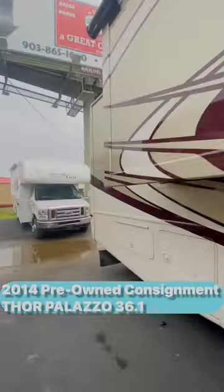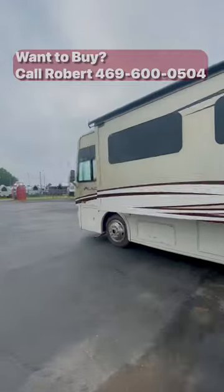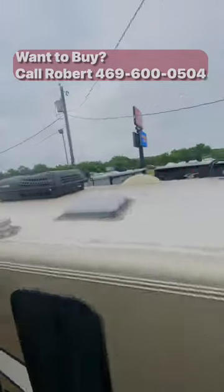Here we go folks, a 2014 Thor Palazzo 36.1. Measures 36 feet, has a 300 horsepower Cummins engine, Freightliner chassis with auto leveling, slide toppers, Onan generator, two ACs, and a huge awning.